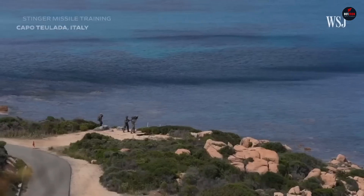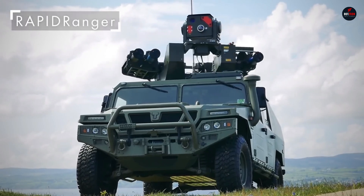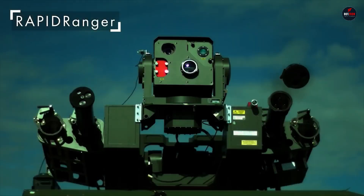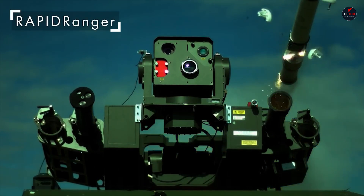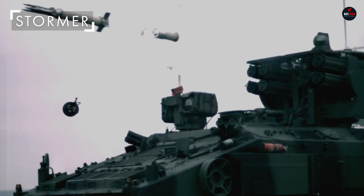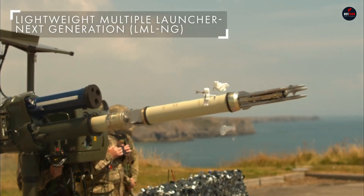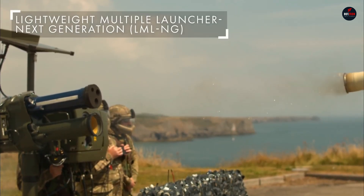This advanced system is highly effective against fast-moving threats like helicopters, drones, and low-flying jets. Its portability allows for quick deployment by a single operator, making it an incredibly versatile and powerful tool for modern combat scenarios. With its exceptional accuracy, high speed, and robust versatility, the Starstreak provides unparalleled protection and operational effectiveness for ground forces.